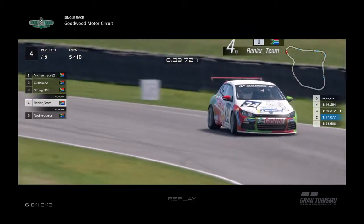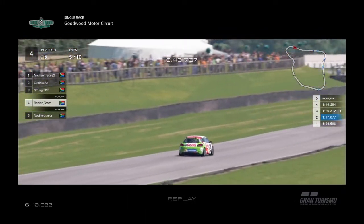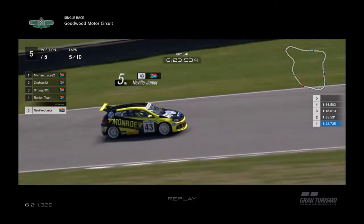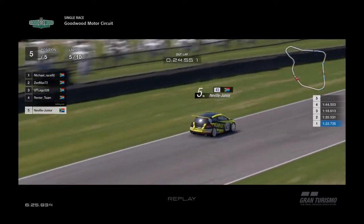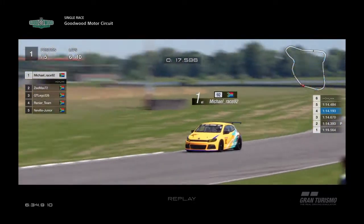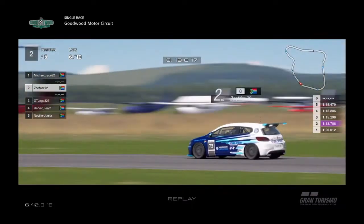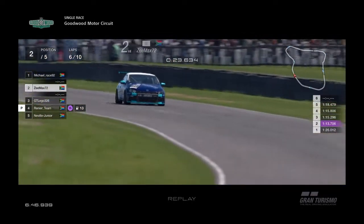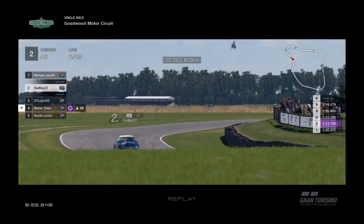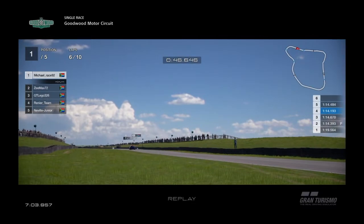Renee's team is running comfortably in fourth, knowing he's comfortable at the moment. We are halfway through the race. Neville Junior is seriously struggling at the moment, so we'll have to go back to the drawing board for race two to find the problem. Michael has pulled a gap away from Z-Max — Michael comfortable in the lead, Z-Max comfortable in second. Looking at the times, Z-Max is leading with the fastest lap at 1:13.76, with Michael doing a 1:14.1.